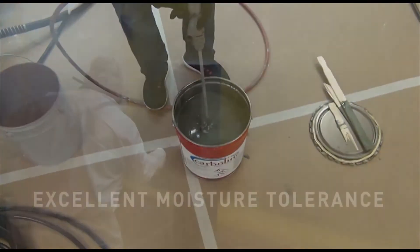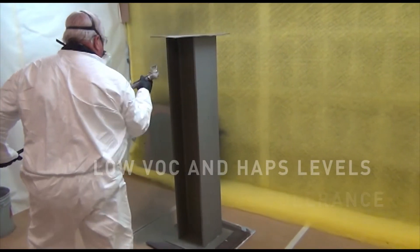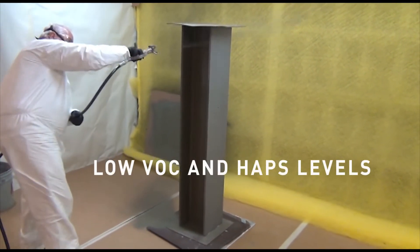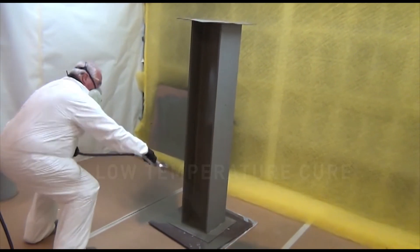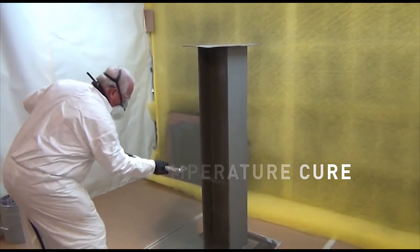The phenolchamine resin technology provides excellent moisture tolerance during application, cure, and service. This coating technology can be applied during low-temperature seasons, allowing projects to continue under less-than-ideal environmental conditions.